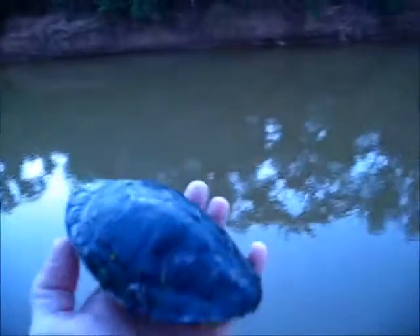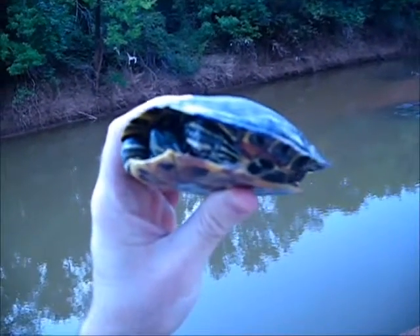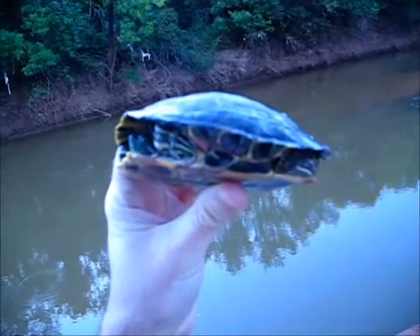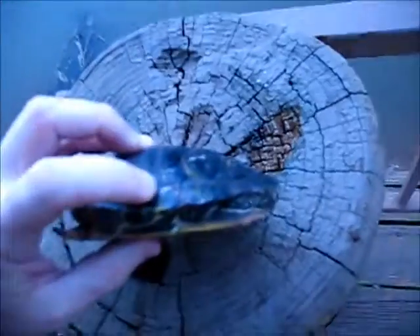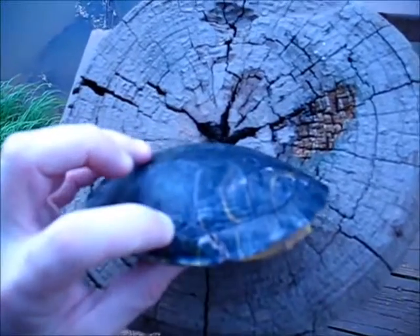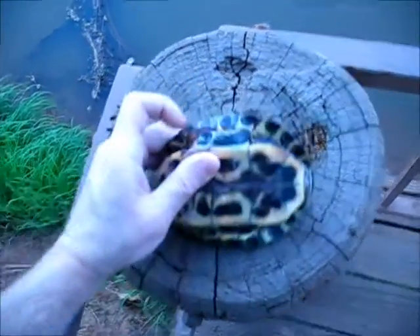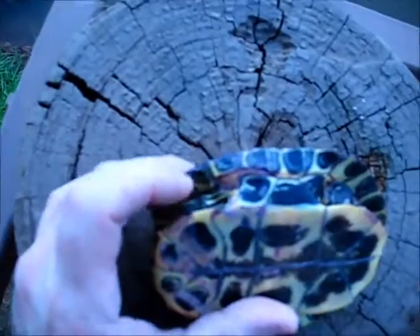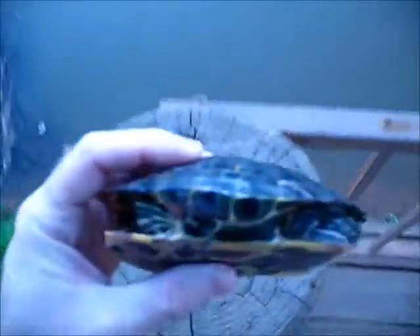This evening I'm out here at the Wichita River at Lucy Park to finally release this little male red-eared slider. He was brought to me earlier in the summer and he'd been hit by a car and fractured his carapace right there. The crack went up the carapace and down on the bridge it fractured it right in there. And that has all since healed really nicely.